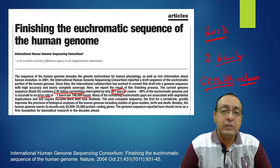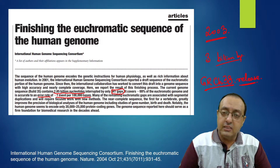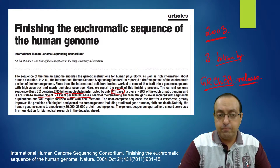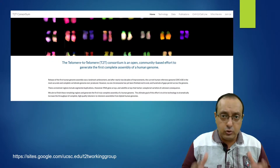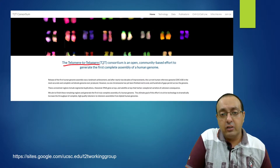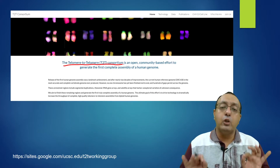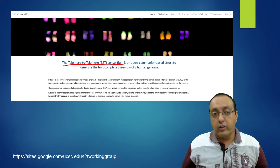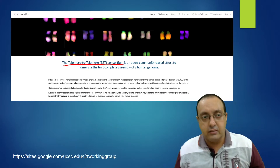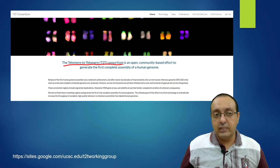Then new sequencing technologies came to market promising much longer reads with higher accuracy — PacBio and Oxford Nanopore Technologies. An international team of scientists formed the Telomere to Telomere Consortium, an open community-based effort to generate the first complete assembly of a human genome. They plan to branch out to further genomes and other model organisms as well.